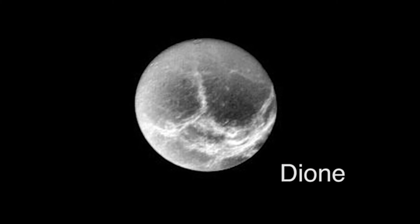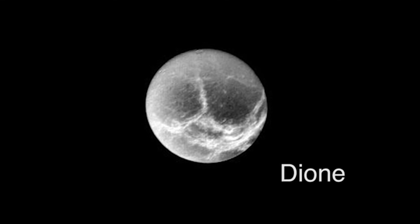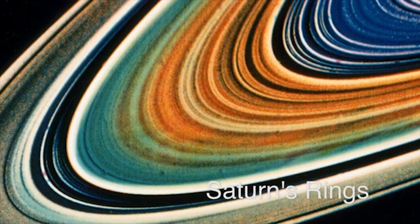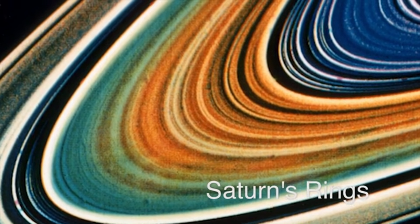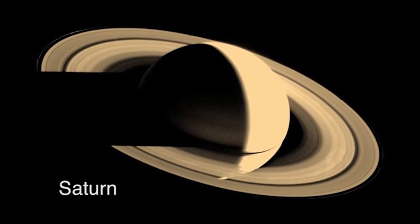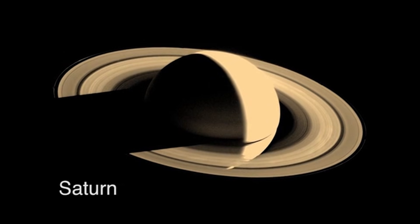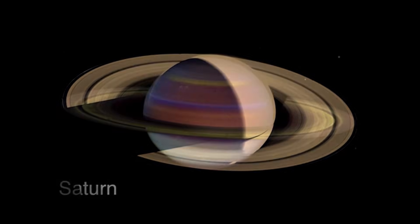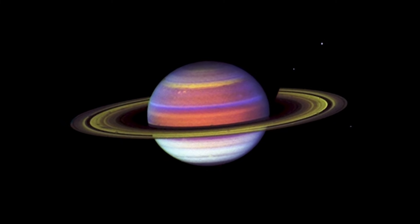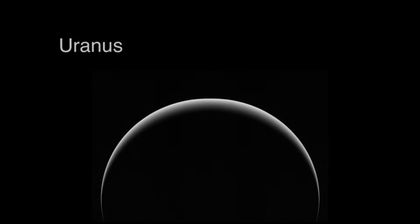NASA had to choose: send it onward to Pluto, or divert it toward Titan, the mysterious moon wrapped in thick orange haze. By diving so close, Titan's gravity flung Voyager 1 upward and out of the plane of the solar system, ending its chance of ever reaching Pluto, but giving us the first close look at one of the most weirdly Earth-like moons out there. Voyager 2 stayed on course and continued the grand tour to Uranus and Neptune.